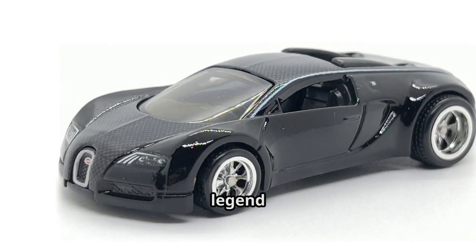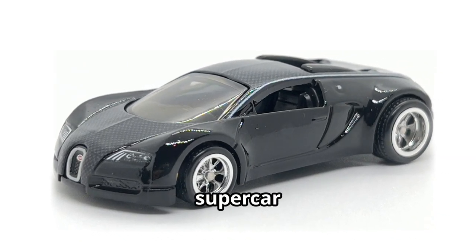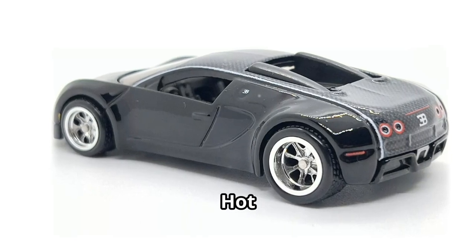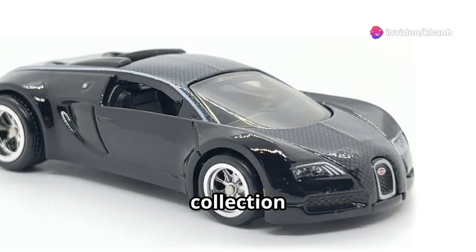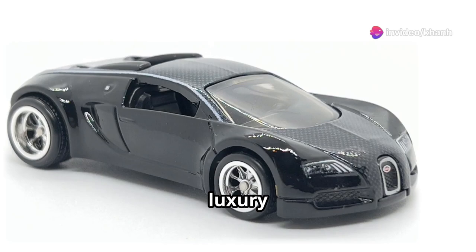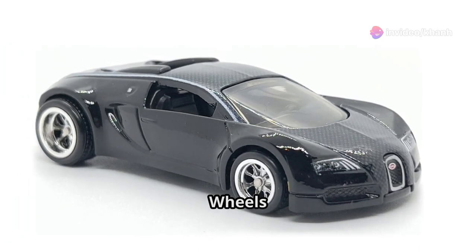Bugatti Veyron — the legend. Its beauty revolutionized the supercar world. Now in an exclusive Hot Wheels 1:64 die-cast scale version, the Bugatti Veyron should be part of your premium collection. Because of Bugatti's luxury design, this Bugatti Veyron is a Hot Wheels collector's dream.